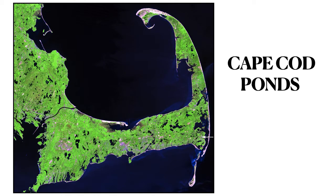If you fly over Cape Cod, it is easy to be impressed by the number and diversity of Cape Cod's many freshwater ponds. Looking down, the ponds cover more of the land area than you may have expected.